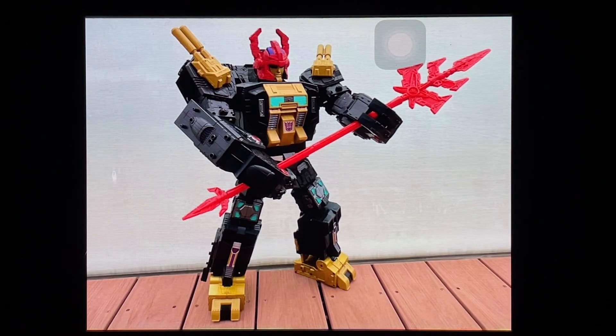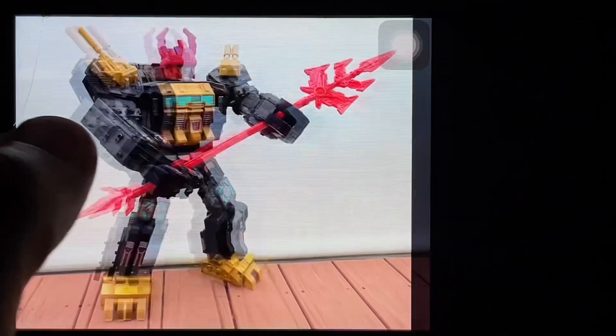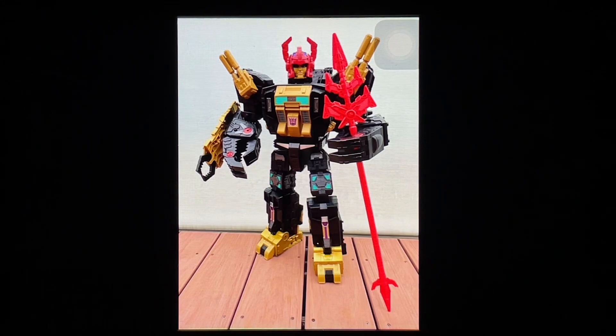The price — around $180 — is the only thing keeping me from making a solid decision on this figure. I'd love to pick it up and if I can get it for $150-$160 at a local hobby shop that would be great. Pre-orders I've seen go up to $180-$190, which is tough. He looks great though — the black plastic and gold plastic came out amazing. It's coming around December or January here in Manila.